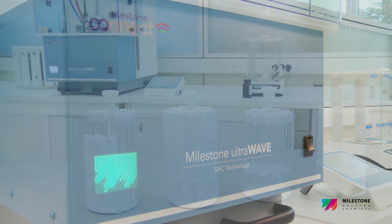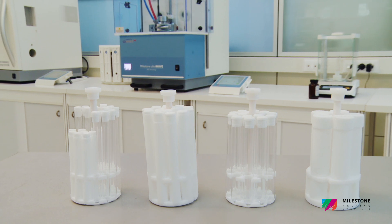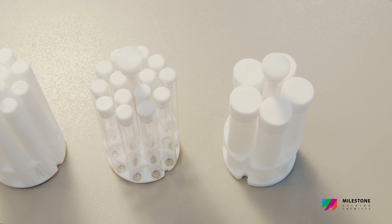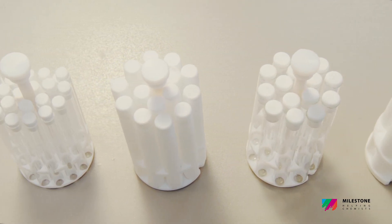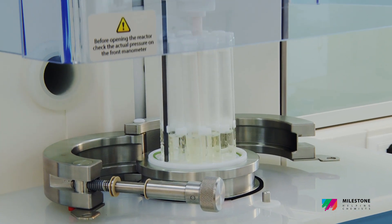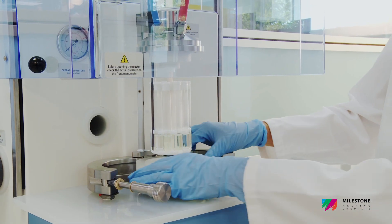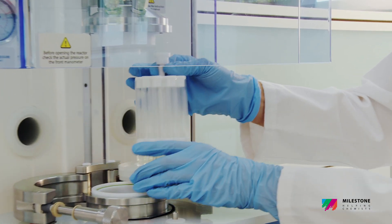A wide range of vials of different volumes and materials — such as disposable glass, quartz and PTFE — ensures the matching of any application needs in terms of acid chemistry and detection limits. The construction of the vials minimizes the operator's time and cleaning cycle, making the UltraWave the most productive sample preparation system ever made.